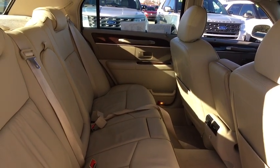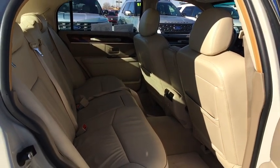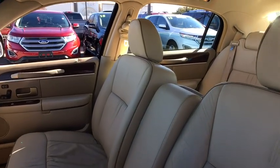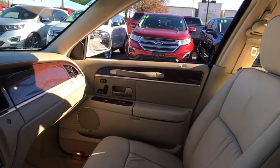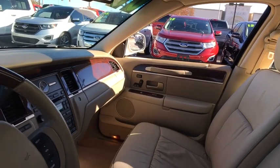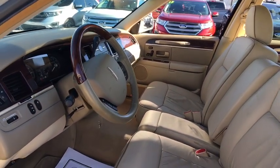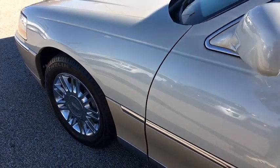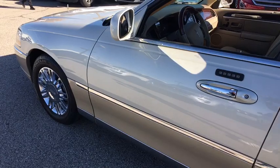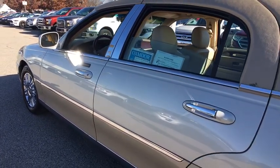This vehicle has less than 50,000 miles. Here are some of this vehicle's great options: traction control, power passenger seat, leather-wrapped steering wheel, dual airbags, power steering, alloy wheel, four-wheel disc brakes, universal garage door opener, center armrest, heated front seats, CD player, rear window defroster, power windows, security system, trip computer, compass, remote keyless entry, overhead console, panic alarm.